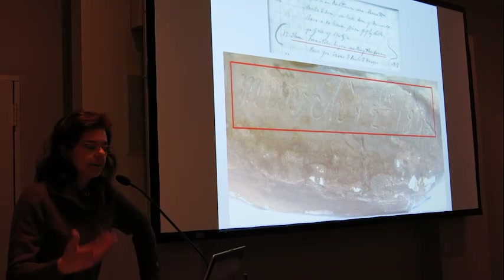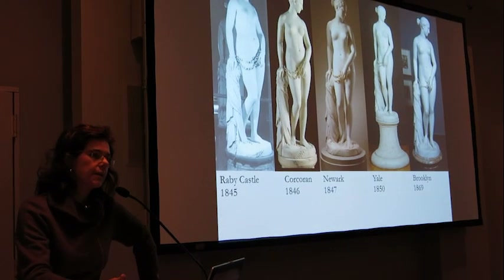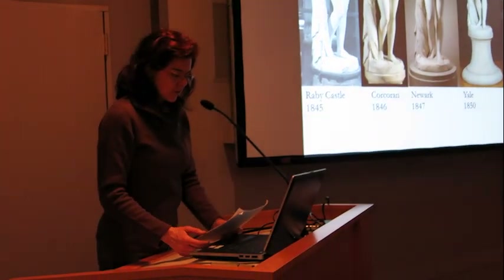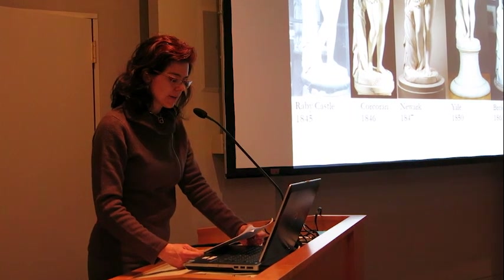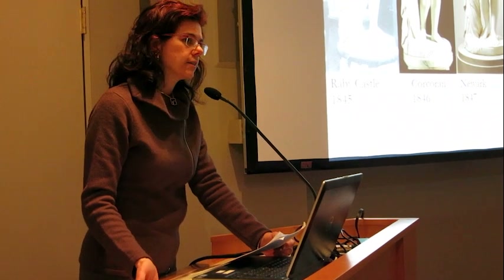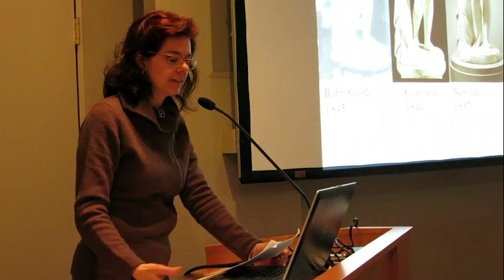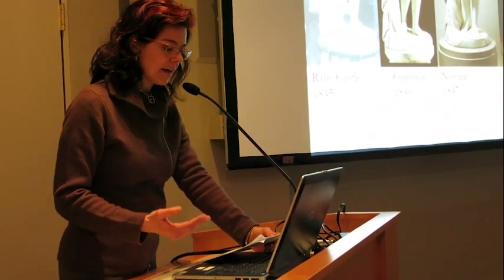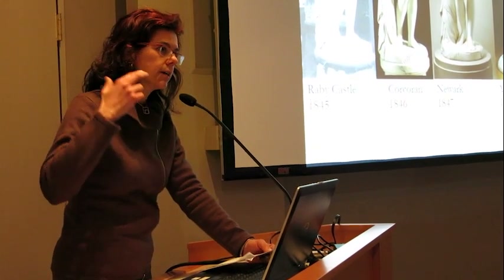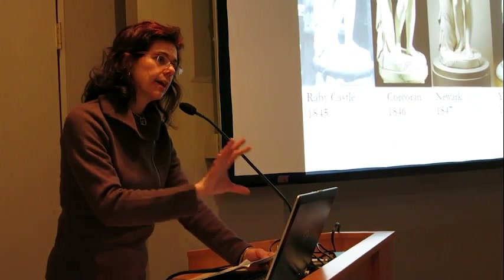Most people don't approach the Greek Slave this way — they approach it from images or one of the marble examples. So when I look at the Wikipedia entry for the Greek Slave, I'll read the first couple of sentences: 'The Greek Slave is a marble statue in Raby Castle, carved in forms by American sculptor Hiram Powers in 1844.' Well — did Powers carve the sculpture? No, he had people in his studio carving it for him. And was it carved in 1844? Well, 1843 is when he conceives of it and finishes modeling the clay.